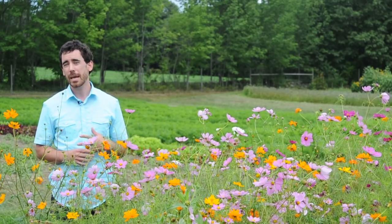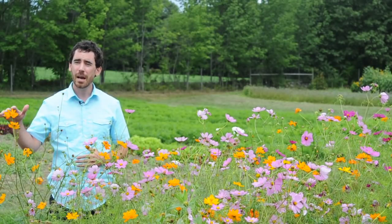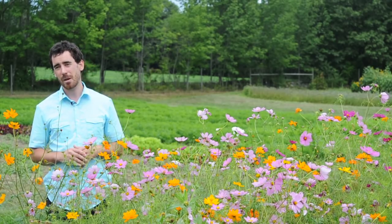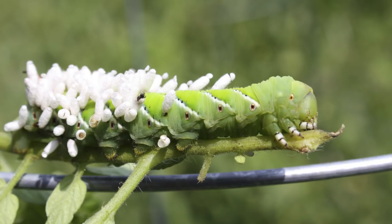For example, a tobacco hornworm has a wasp parasitoid — it's a braconid wasp — and the wasp searches out this large caterpillar and lays its eggs inside the caterpillar. The eggs hatch, the larvae eat the caterpillar from the inside out, and then white pupal cases emerge on the outside and the caterpillar dies.